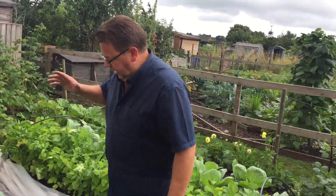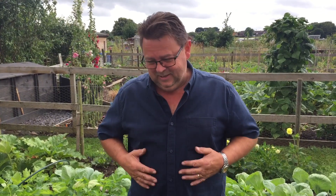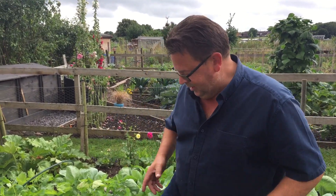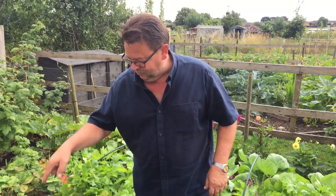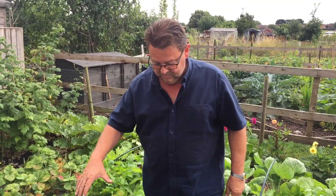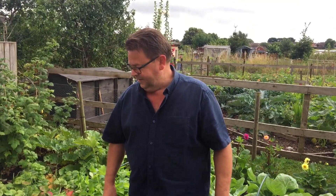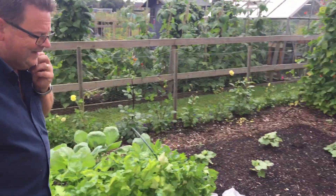We've taken all the cauliflowers out — they all came at once so we blanched them and put them in the freezer. This side is all broccoli. Our freezer is getting really really full. We've interplanted Romanesco broccoli this time, which will be nice all over Christmas and into New Year.